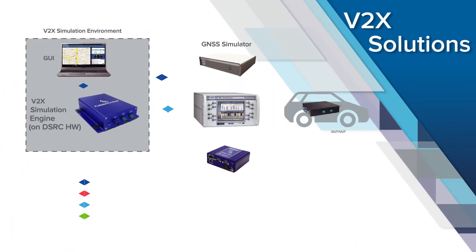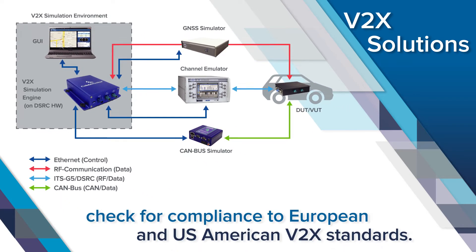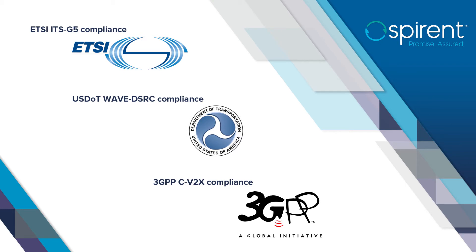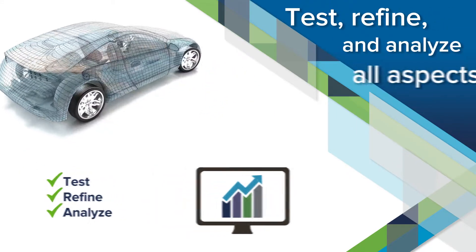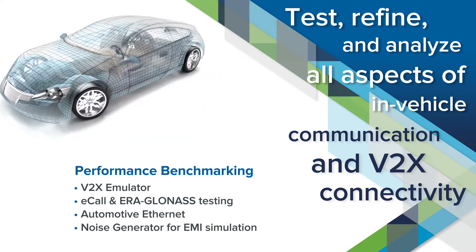SPYRENT's V2X solutions enable you to automatically execute a pre-configured set of test cases that check for compliance to European and U.S. American V2X standards, to meet ETSI ITS G5 and U.S. DOT WAVE DSRC specifications. Our user-friendly test solutions help you to test, refine, and analyze all aspects of in-vehicle communication and V2X connectivity.